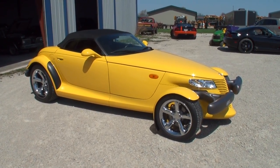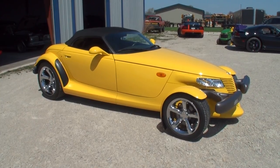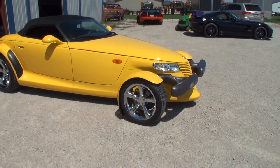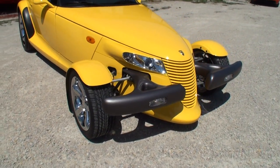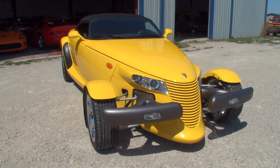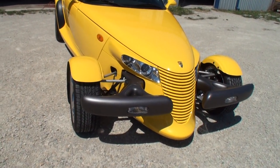What do we have? This here is a 1999 Prowler. It's the first year they came out with the yellow, and the first year they came out with chrome wheels. Really nice. And this has got the bigger horsepower 3.5, over the '97s. The original ones were all purple when they had the 212 horsepower. These are 253 horsepower. That's a big difference.